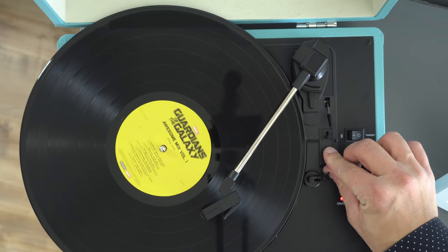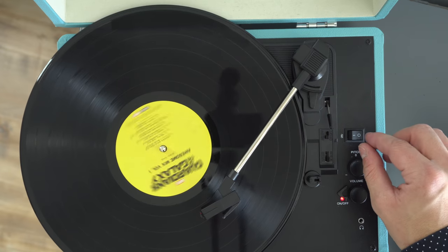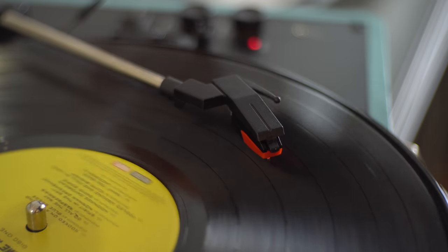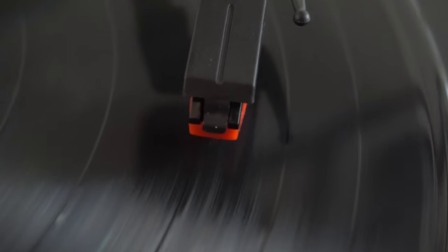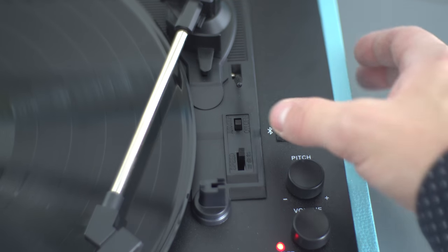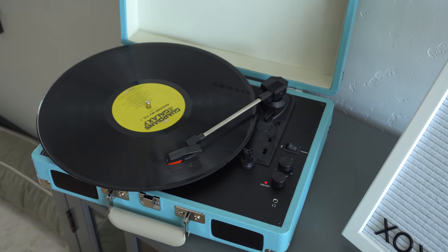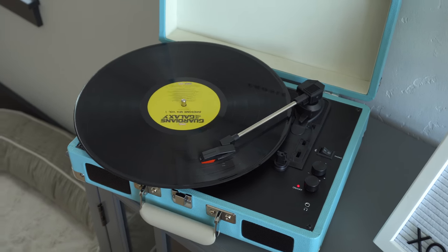Once the settings are correct, this thing works like a dream. The audio that comes out of the speakers is very crisp and clear, even if it's not the loudest thing in the world. Once you reach the end of your record, there is a handy auto-off feature that will stop the record from spinning. There is an option to turn it off, though I find it a bit odd — I guess that's why they made the option, so the record wouldn't just keep spinning indefinitely.